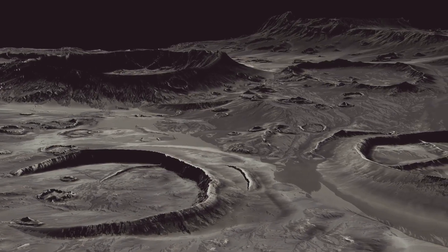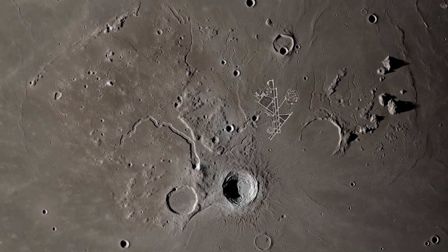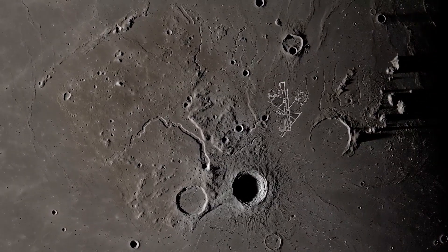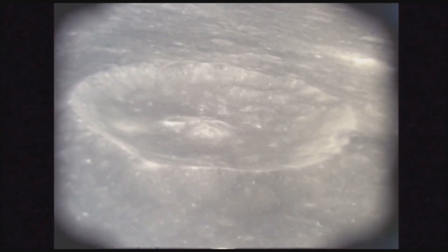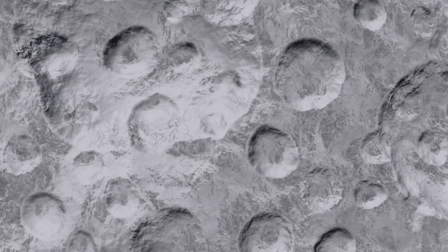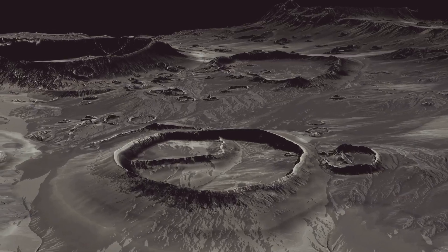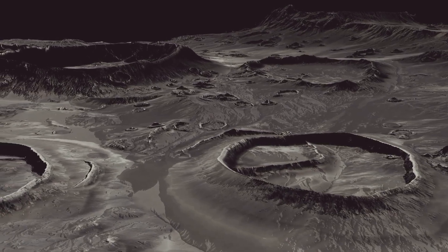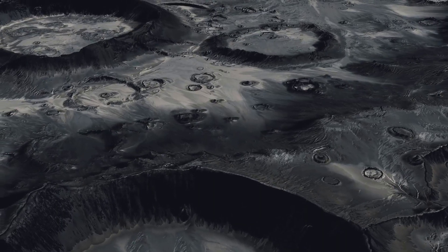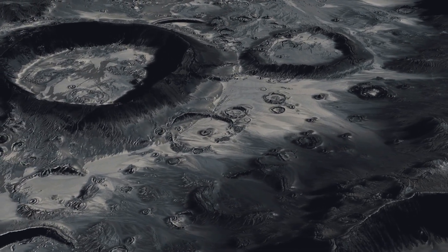Ganymede's surface is a fascinating mix of ancient, heavily cratered terrain and younger, brighter regions. The older areas are covered with impact craters — evidence of a long history of collisions with other celestial bodies. In contrast, the younger regions are smoother and brighter, indicating more recent geological activity. These lighter areas are criss-crossed by grooves and ridges, suggesting a dynamic geological past resulting from tectonic processes where the Moon's icy crust has been stretched and pulled apart. Studying these features helps scientists understand Ganymede's internal structure and thermal history.